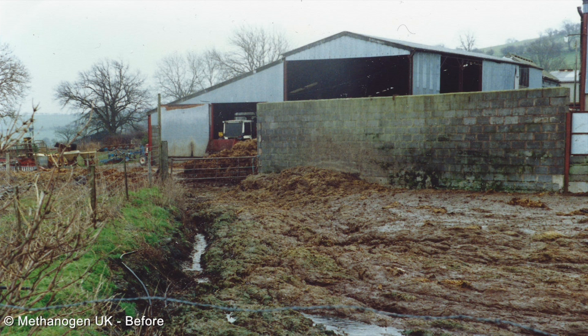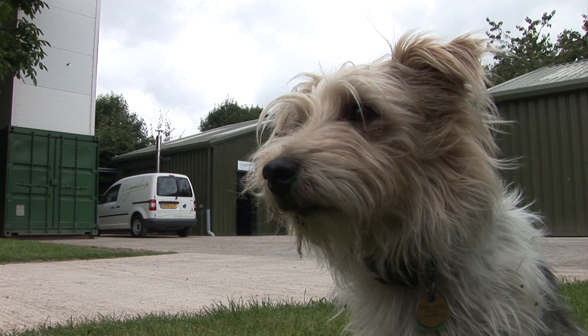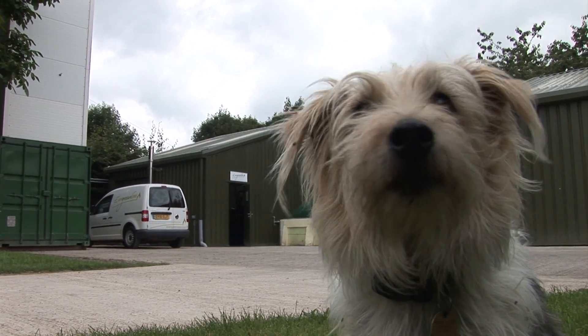Anaerobic digestion has the potential to make a significant contribution to the UK's energy needs. One of the reasons being that biogas is such a flexible fuel — it can be used for cooking in its simplest form, it can be used for heat, it can be used for electricity generation, and it can also be used for running vehicles.